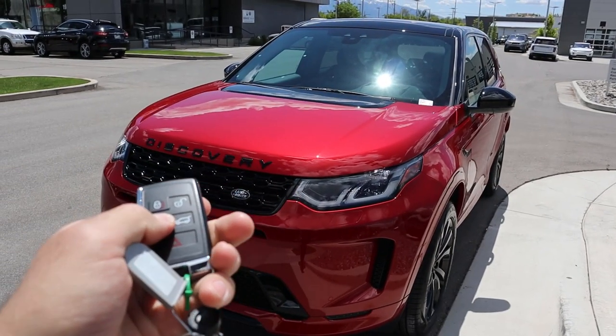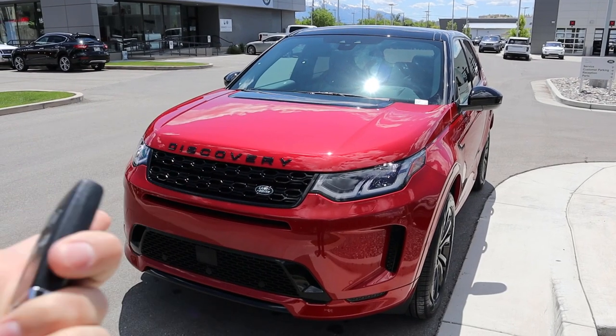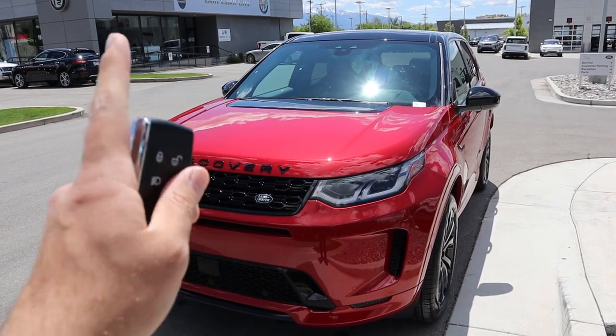I just wanted to quickly show you guys the key fob because you've got this little function so you can pop the lights on or off just with the key, which is a pretty nice little touch. You guys notice that they are full LEDs.